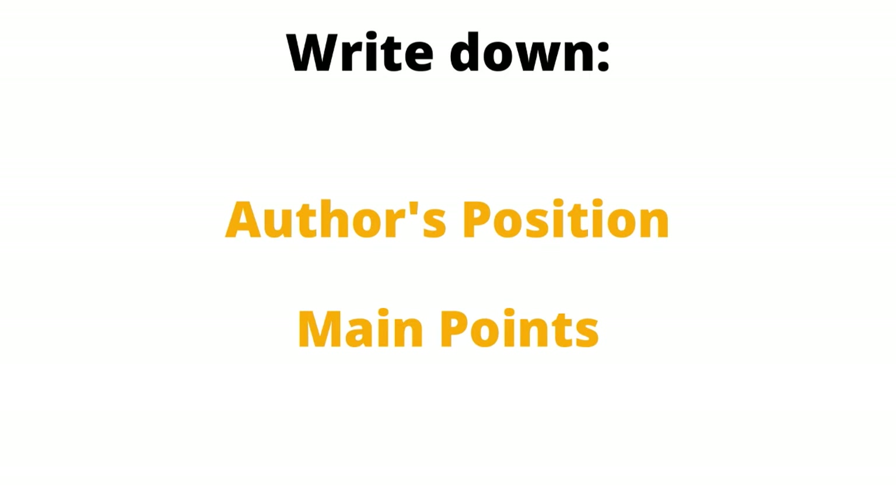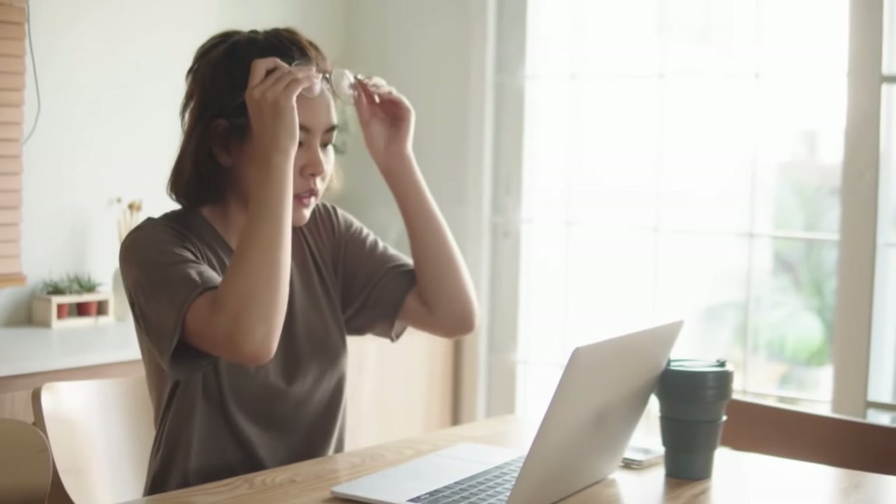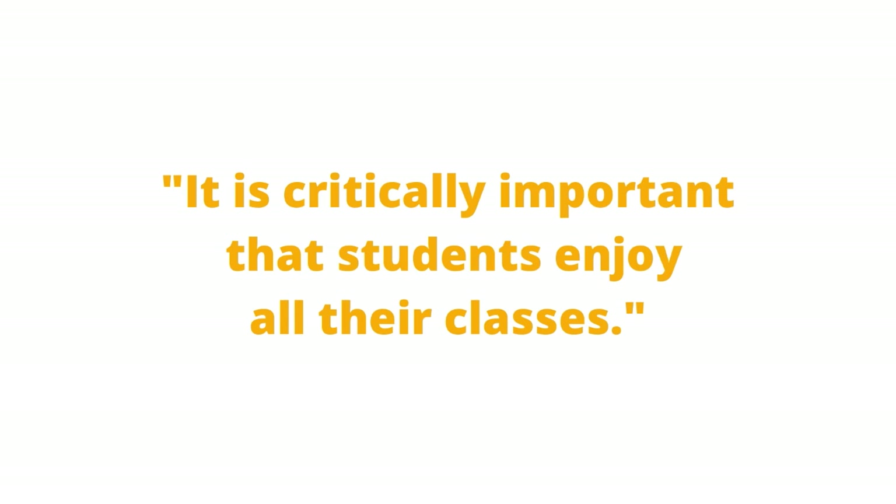Whether you get a reading passage or listening piece for the task, your job is to stay focused and take notes. Write down the author's position and main points — you don't need extensive notes, just key points you can use for your essay. Don't overthink the hook. Some students tend to overthink the opening line, wasting precious time. The opening line isn't that important — spend no more than a minute on your hook. Just starting will give you momentum. Write something quick and grammatically correct, like 'It is critically important that students enjoy all their classes.' Don't obsess over it — you don't need to hook anyone.